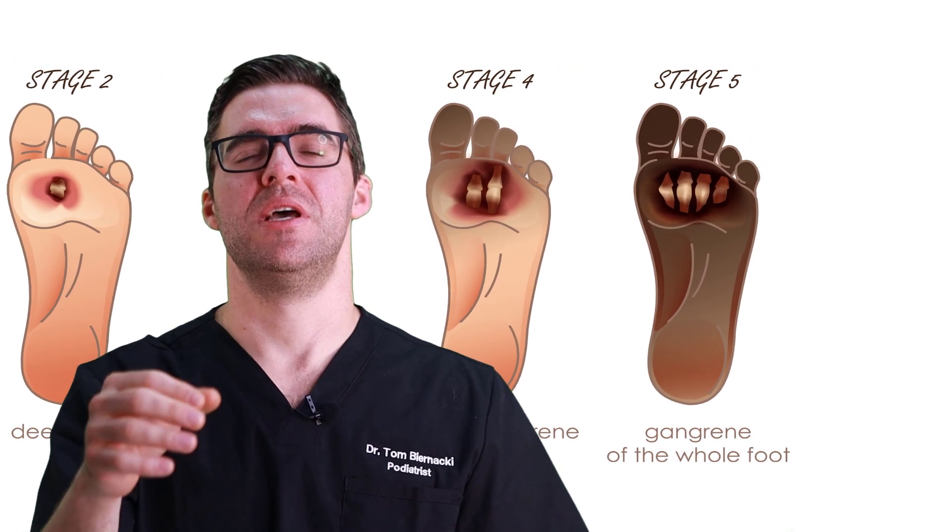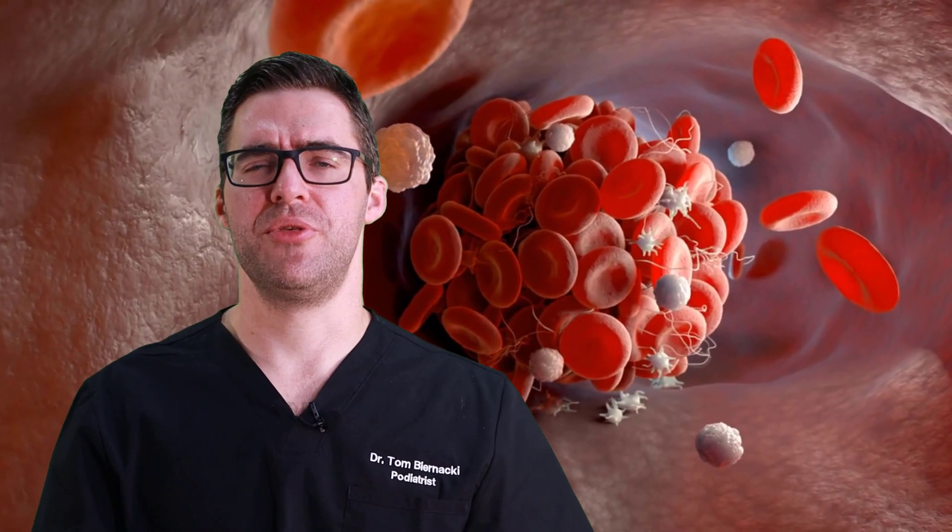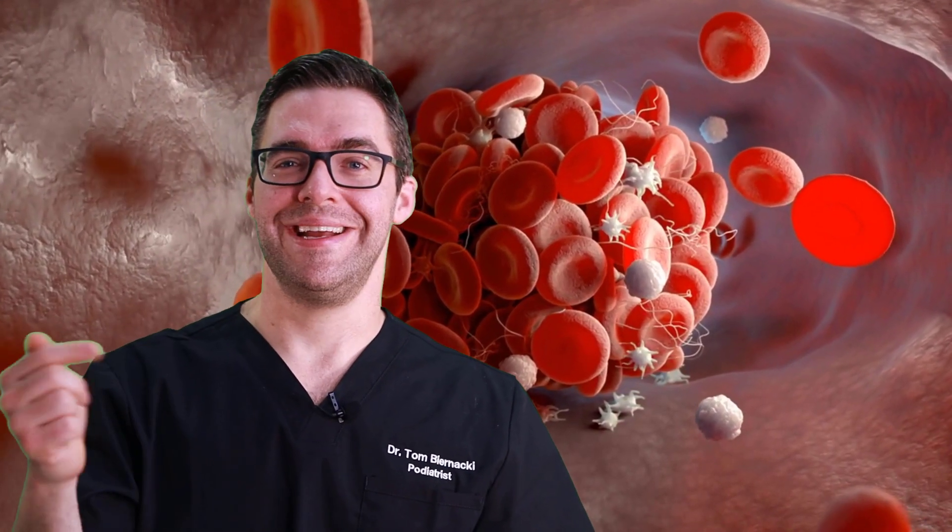When you come see a podiatrist, we take your blood work — how's your blood sugar, what are your health conditions, what can we fix easily? We look at your x-ray, check your shoes, ask if you have diabetic shoes, and determine if you need a CT scan, MRI, or an in-office ultrasound. We address the risk factors and also work with a vascular specialist who can evaluate your blood vessels and potentially improve your blood flow.